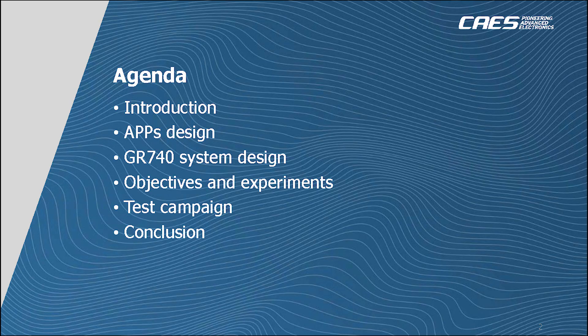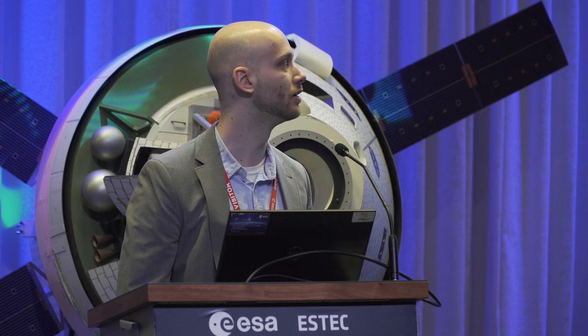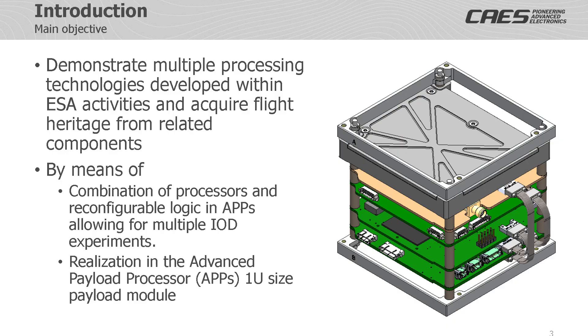This presentation will go through the Advanced Payload Processor, or APPS. The agenda will begin with an introduction into the APPS module and the team behind it, then an overview of the APPS design, followed by a more detailed description of the GR740 system in terms of both hardware and software. Then the objectives and experiments used to establish flight heritage and showcase in-orbit performance will be given, and the presentation will conclude with an overview of the test campaign.